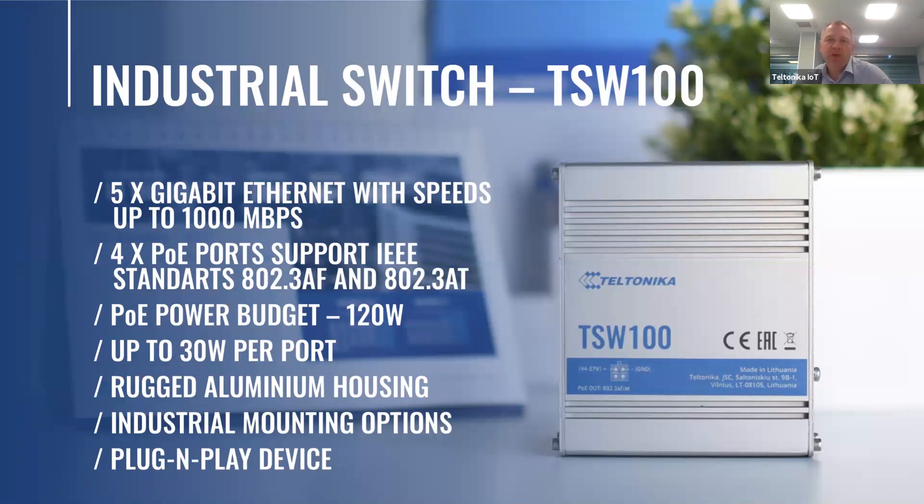There are many PoE switches on the market; however, our TSW100 was developed closely monitoring the demand from our partners and customers. This means the device has everything a PoE switch might need, including 802.3af and 802.3at standards and a full total power budget. In addition, it comes in rugged aluminum housing with a wide array of mounting options for any application needed.